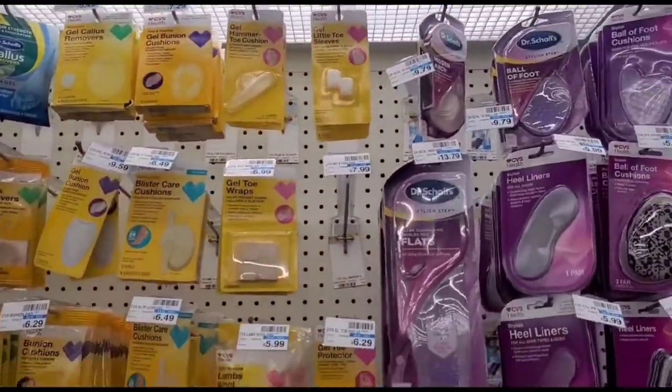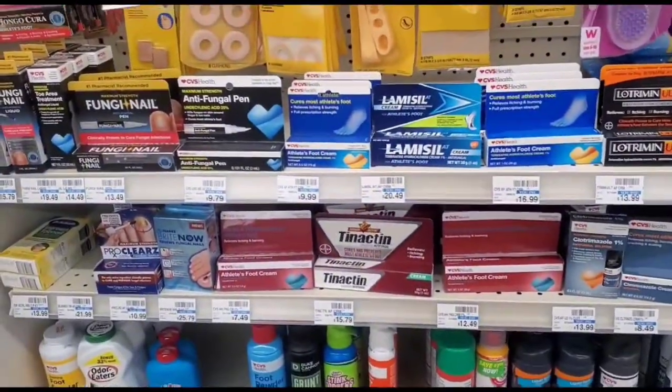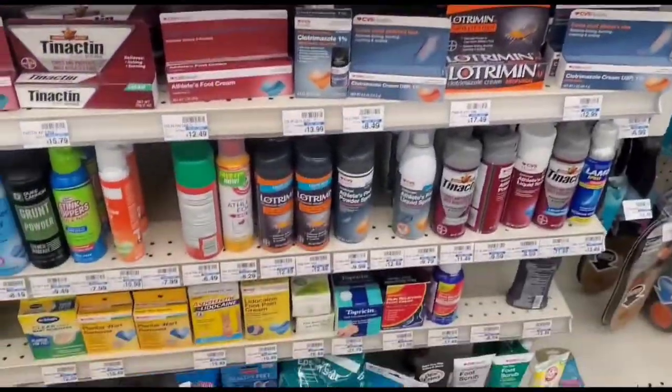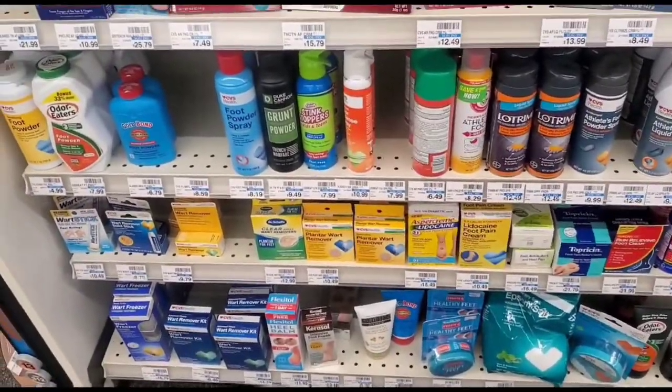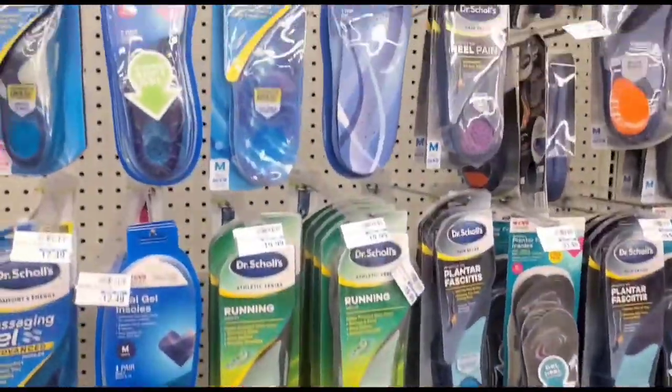And these are for their foot care — their bandages, toe protectors, and some powder for odors for your feet.